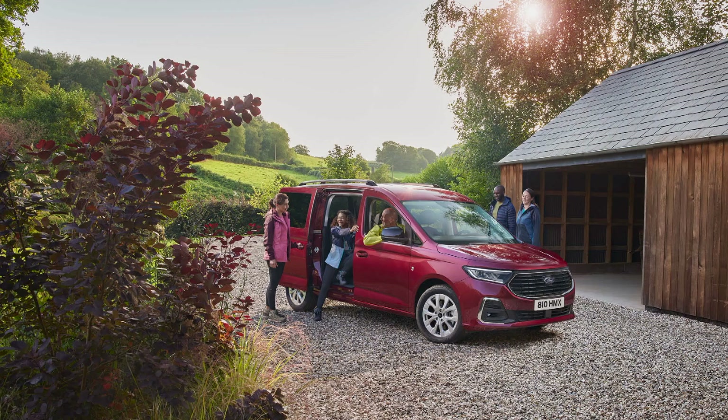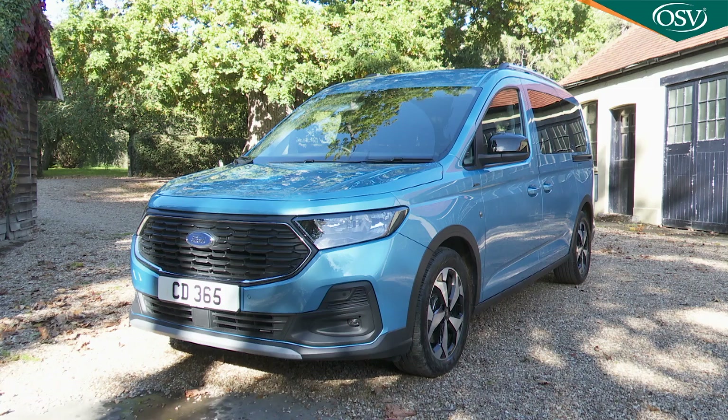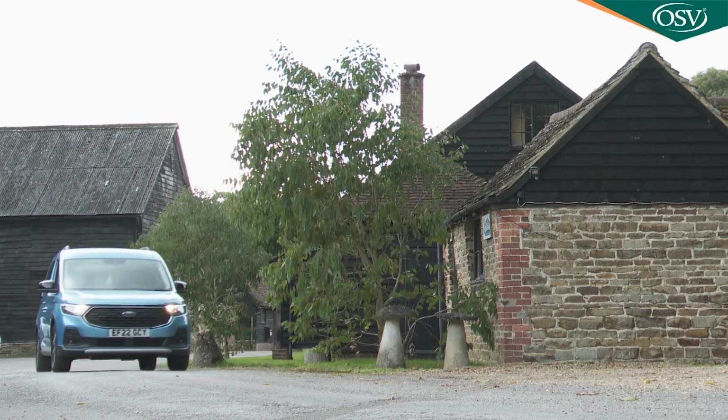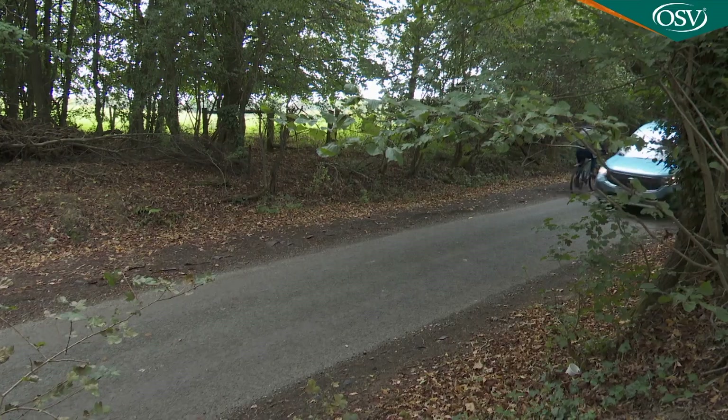Most of us have squeezed children or pets into a car before, but Ford's third-generation Tourneo Connect Compact MPV can comfortably take much more. From kite surfing equipment to the school run, this is a car that aims to help families get a little more out of life.